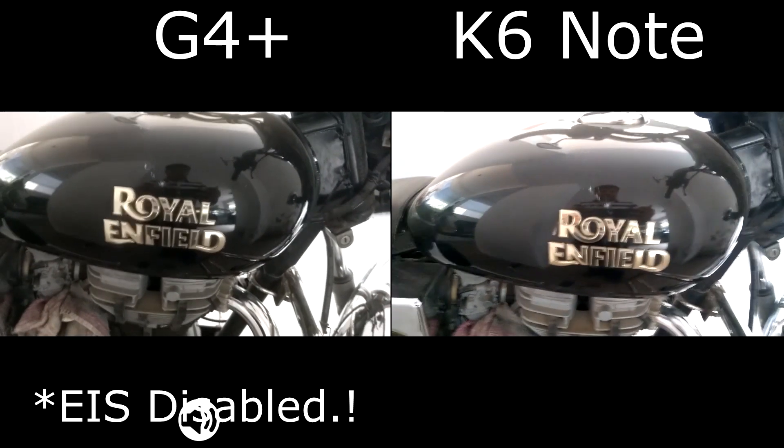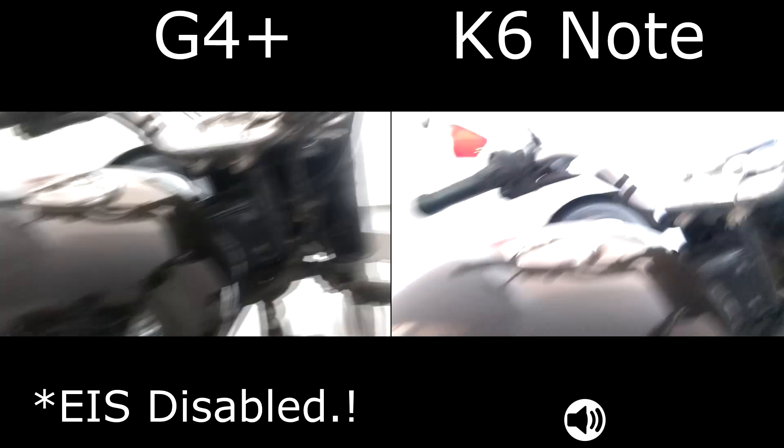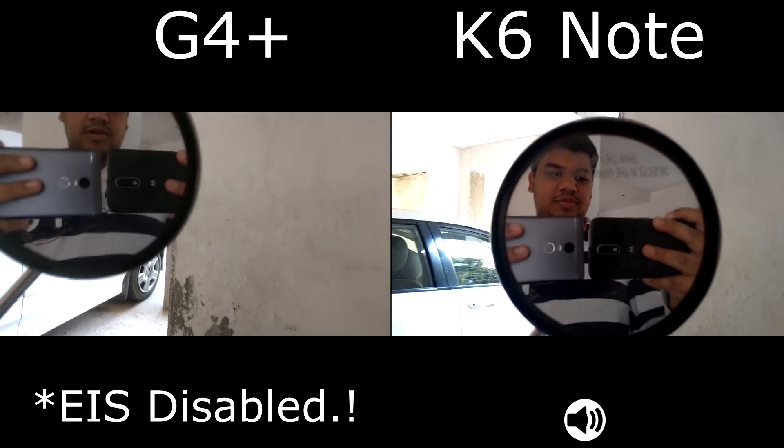Do head over to the full in-depth comparison of the four phones so that you can know which one is performing better. And these are the two phones which we are comparing right now.